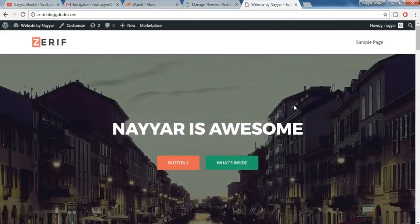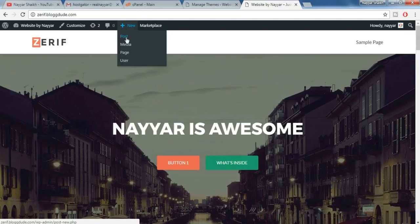Suppose you want to add some pages or some posts — hover over 'New' and you can select Post, Page, or anything you want.